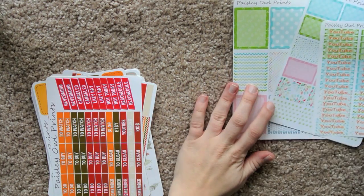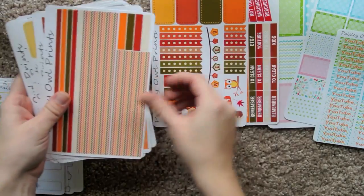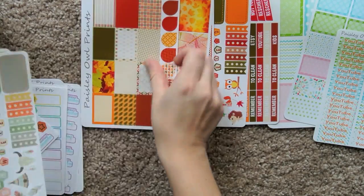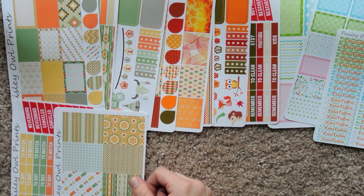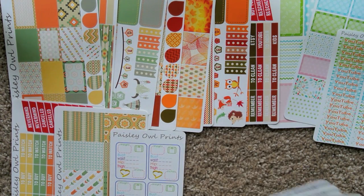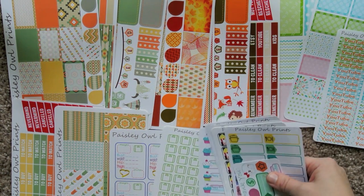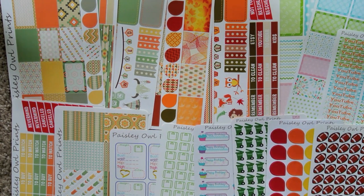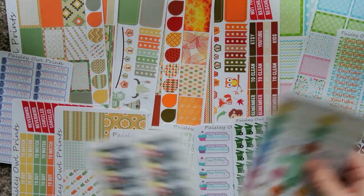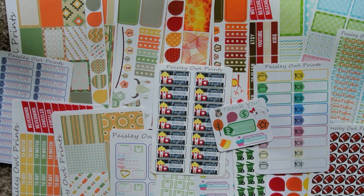That is everything from Paisley Out Prints. I am way impressed with these sets — they're so cute, and it's just stuff I've really never seen before. I love these weekend banners, I think they're super unique. These measurement and weigh-in stickers are really something interesting if that's something you do on the regular. I'm really happy with this and so glad that she reached out to me to do a feature video.